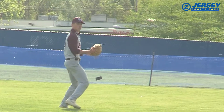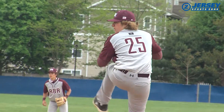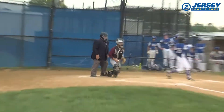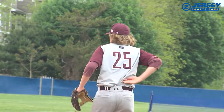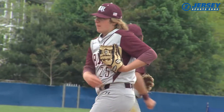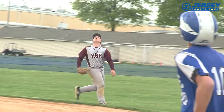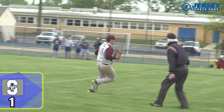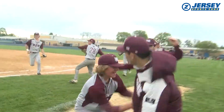Glassberg had a stat line that would make Greg Maddux proud. He scatters five hits, walks just one, totals three strikeouts, and only threw 74 pitches. It's a complete game for Jack Glassberg, and Red Bank Regional gets a big road win. 7-1 is your final. RBR is now 6-7 on the season. They'll need to upset Colts Neck to get a spot in the Shore Conference Tournament.